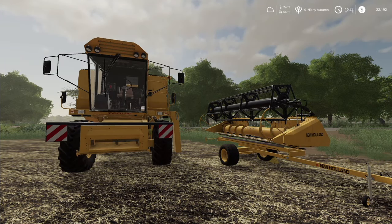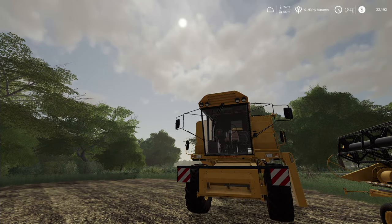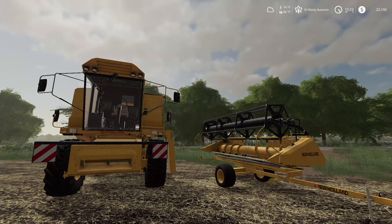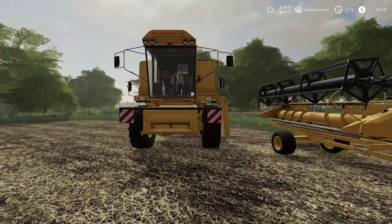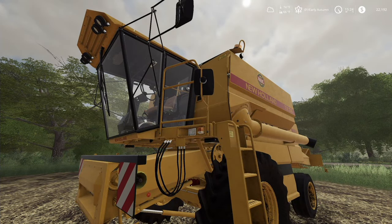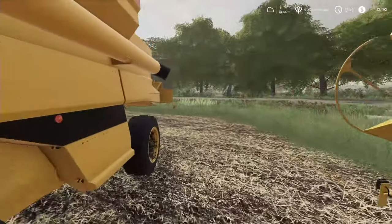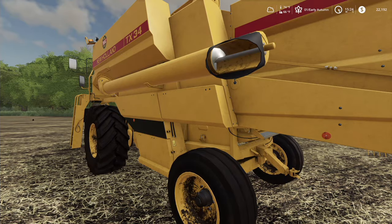Howdy folks, Kerbo here. Welcome back to Medicine Creek Farms. We're here on a cloudy early autumn afternoon. I bought myself a combine and the beans are ready, so we need to get this thing back over to the farm. I got a heck of a deal on the whole thing, but bad news is it's not exactly running great.